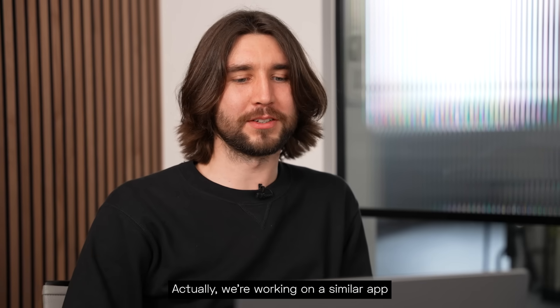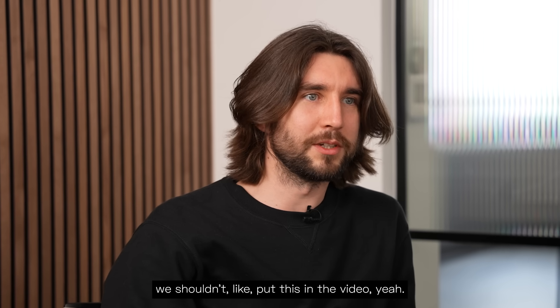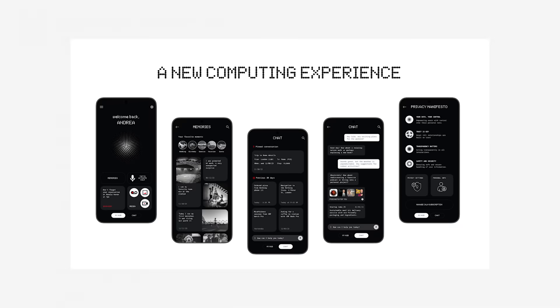We've been watching the community forums and have seen all of the amazing designs that you've shared. Something that we see that keeps popping up are the NothingMate apps, so today we're putting your renders in front of our software team for a closer look. Let's go!